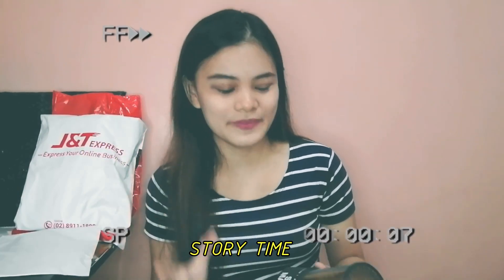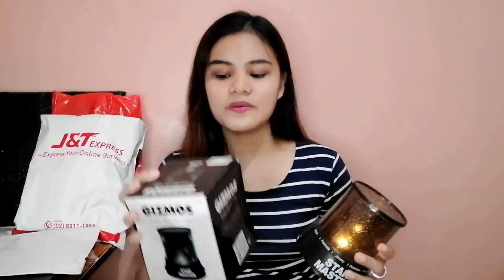Sa gabi ko ito ginagamit kapag malapit na akong matulog. Kasi ewan ko ba, natakot ako kapag madilim — hindi agad nakakatulog. So sinong mag-a-adjust, diba? Bumili ako neto kasi nakakatulong to sa akin na maging relaxed pag gabi. Parang bumabalik ako sa pagkabata kasi napupuno yung kwarto mo ng stars. It comes with a bag. Ang binili ko is with cord — 99 pesos lang — and pwede rin kayong bilhin yung walang cord. Kapag mayroong cord, 99 pesos din, pero kailangan pang lagyan ng battery. Pwede nyo siyang gamitin with battery or yung cord na lang.